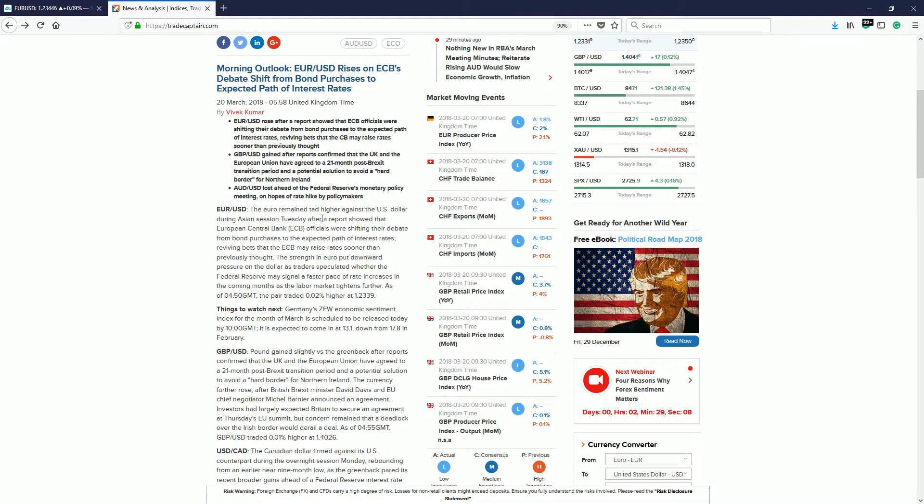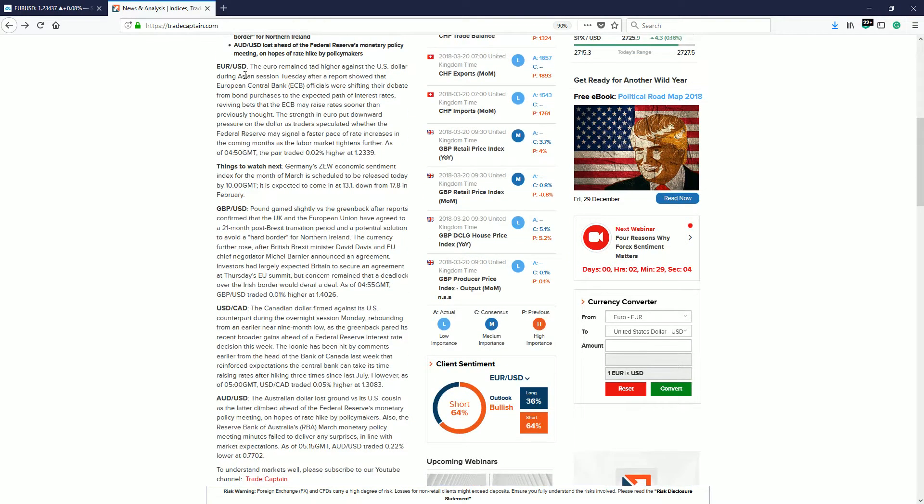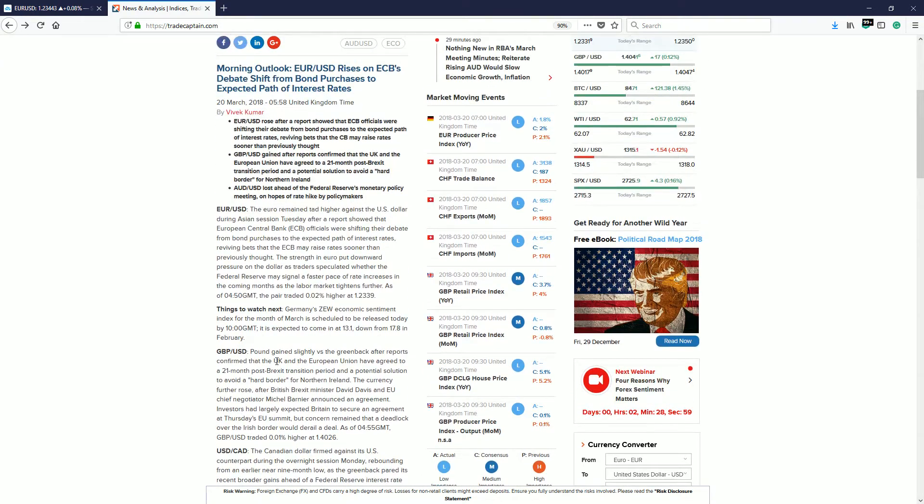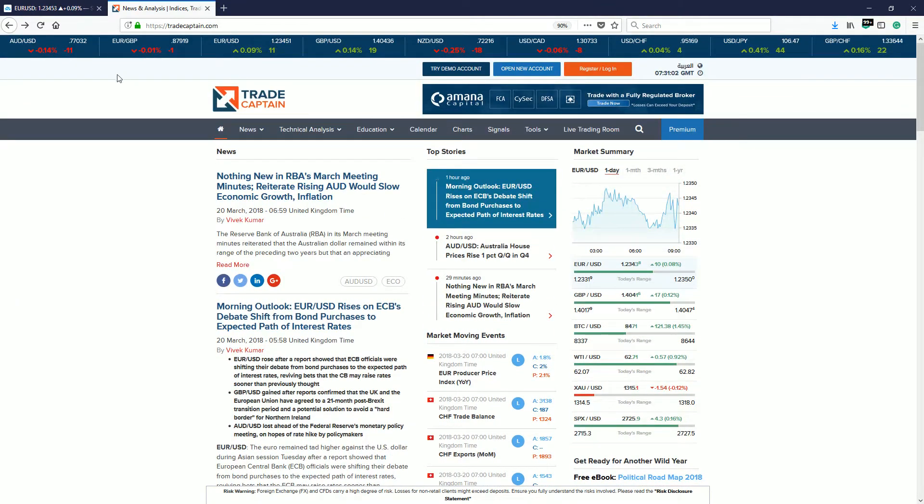Don't forget to read the morning outlook here on tradecaptain.com — it provides you with a nice summary of what's going on for the major markets. Don't forget to check that out.